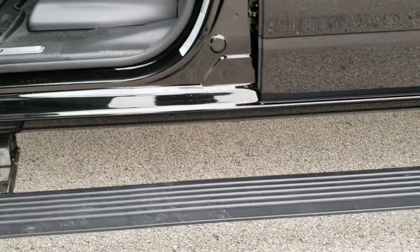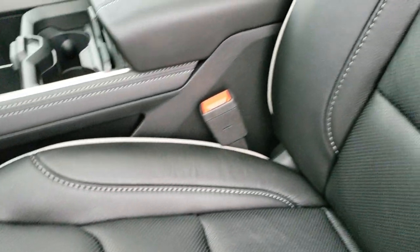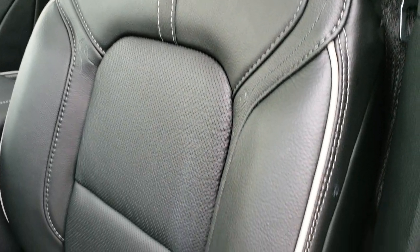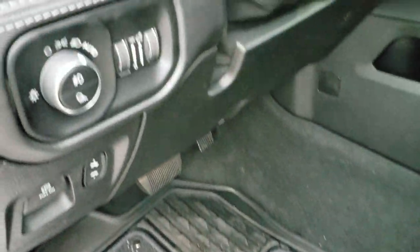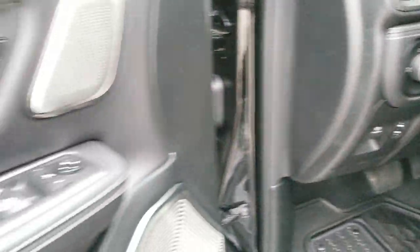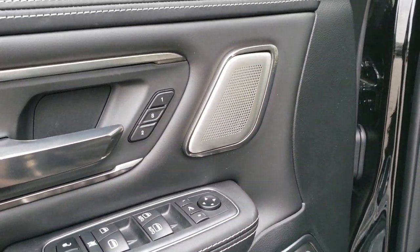You get the power running boards. The Limited Level 1 package gives you the black leather interior — it's a really soft touch leather. You get the gray stitching, the gray piping. Both seats are heated and cooled, lumbar support, factory all-weather floor mats with the removable carpet pieces, auto headlamps, power pedals, power windows, power locks, power folding mirrors — they also power fold out. It has the Harman Kardon sound system and the memory driver seat.